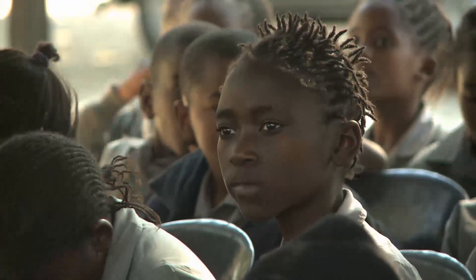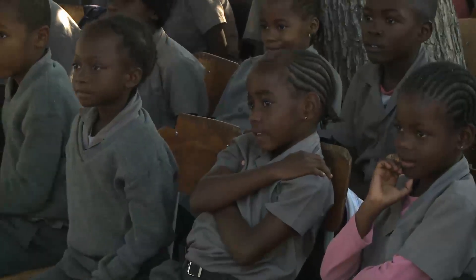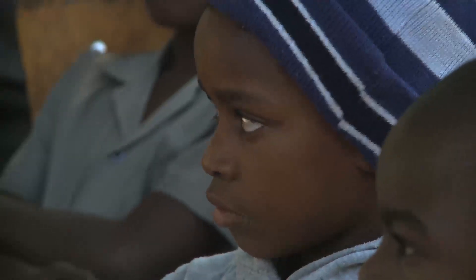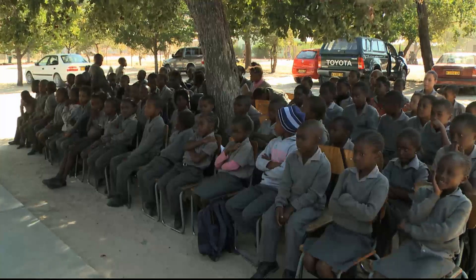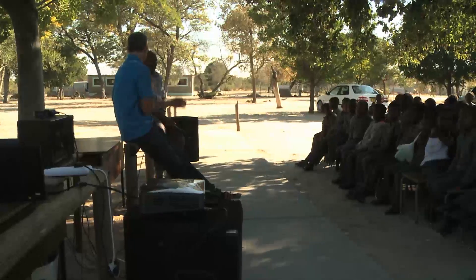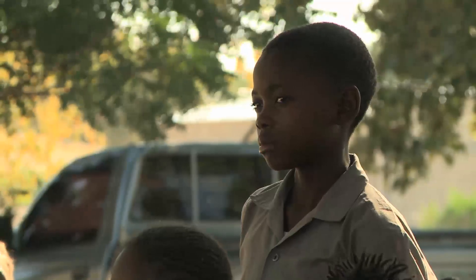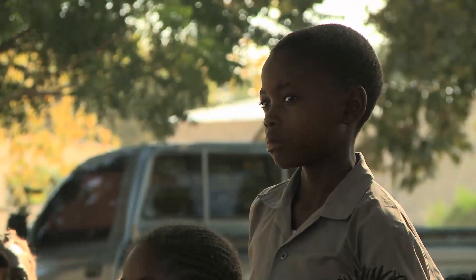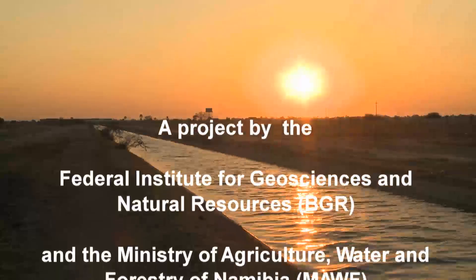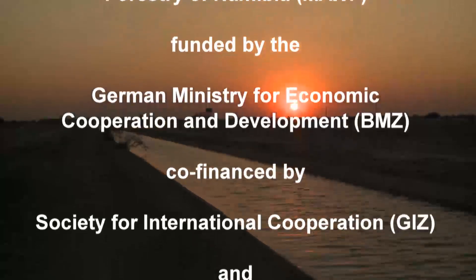Even the youngest school children learn the water ABC from members of the BGR team. This creates vital awareness from very early on of how to look after this resource. Water — indispensable for life and as a raw material. Namibia's future depends on adequate supplies of this invaluable resource and its sustainable use. The Groundwater for Northern Namibia joint project makes an important contribution to realising this goal.